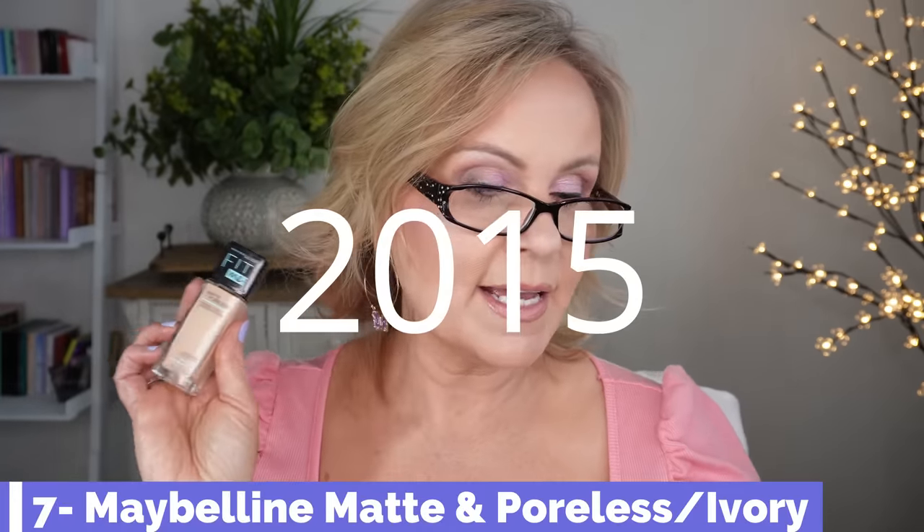It's not drying, I can wear it all day, it looks so good on my mature skin. I love that one. Stepping back to 2015, the Maybelline Fit Me Matte and Poreless — that's when that came out.